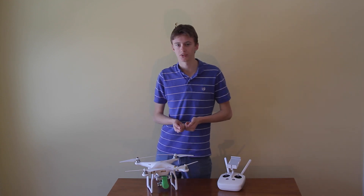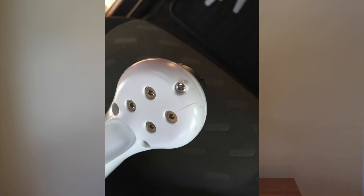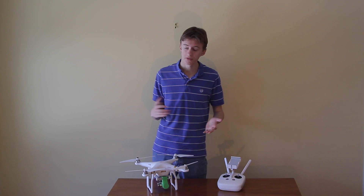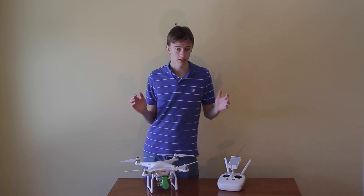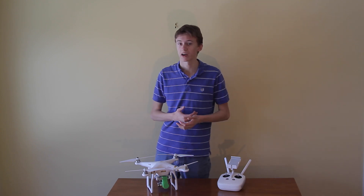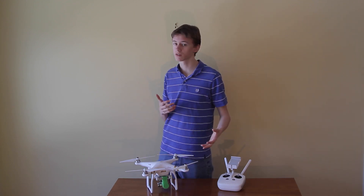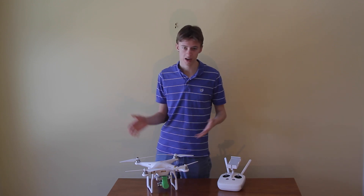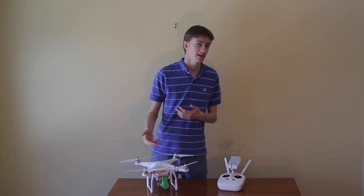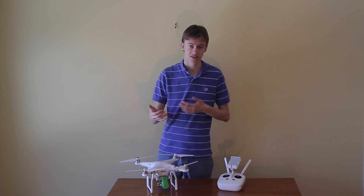I'm hoping DJI really resolves some of the biggest complaints about the Phantom 3 — things like the arms cracking, and the gimbal drifting without any user input. Those issues need to be eradicated on the Phantom 4. One other thing I want to see improve is DJI's customer service. Not necessarily phone service — I've had good conversations with the LA office — but sending parts back to DJI, waiting eight weeks to get them back, and not necessarily getting everything back with them is disappointing. Hopefully they'll improve that side of their business as well.